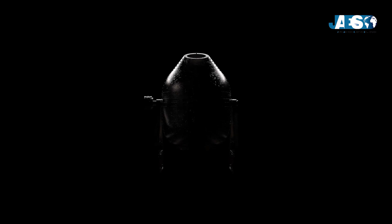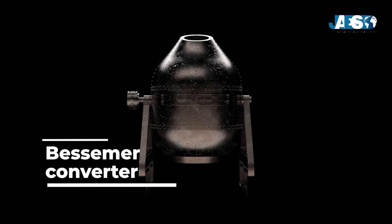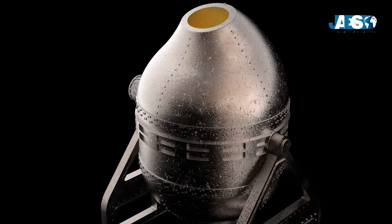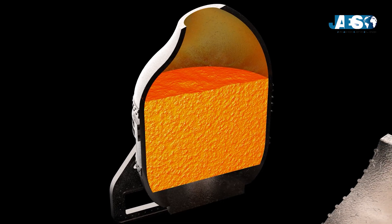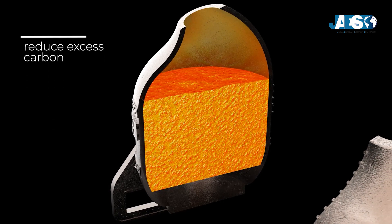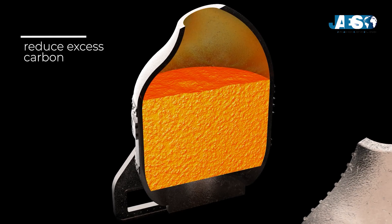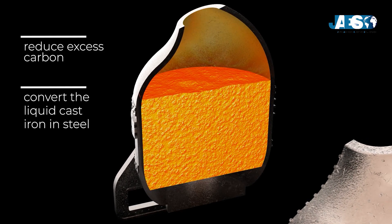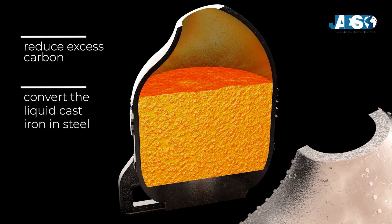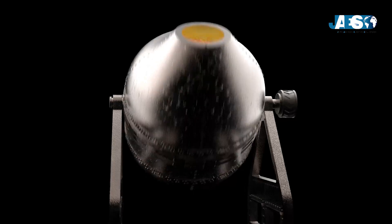This way of producing steel remained the best option until the arrival of the Bessemer converter in 1856. Henry Bessemer designed a particular pear-shaped oven used to reduce the excess carbon present in molten cast iron. This converter was able to convert liquid cast iron into steel, becoming the first furnace to allow steel production in a single processing step.